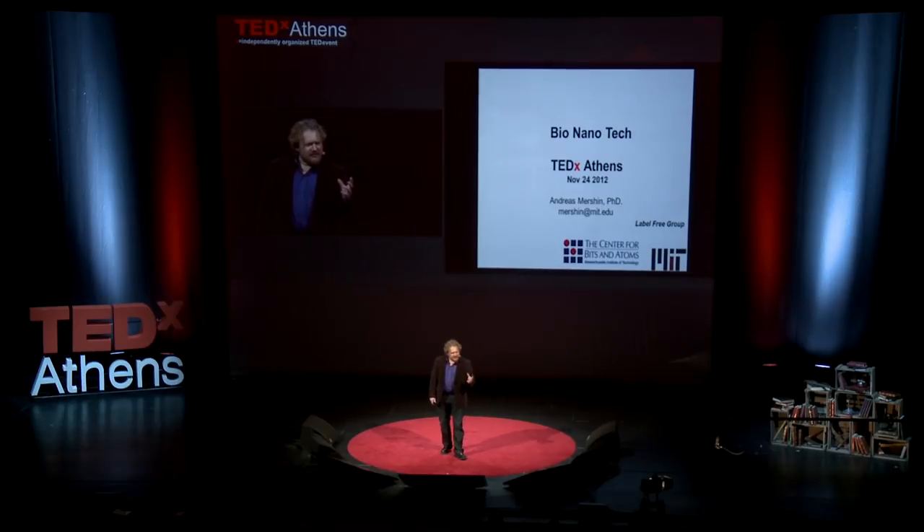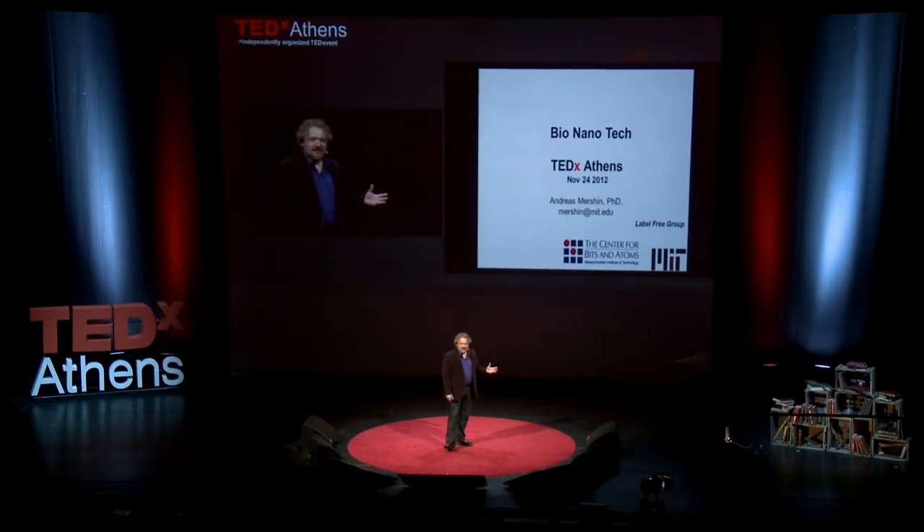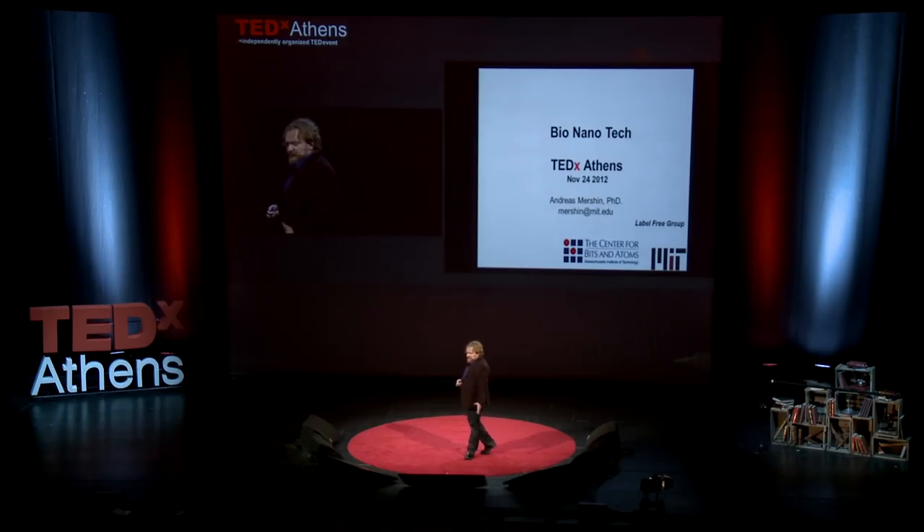What drives us mostly is curiosity. We've recognized that to understand something — just like Richard Feynman said — you have to first build it. If you don't know how to build a photosynthetic solar cell, you don't really understand photosynthesis. If we don't know how to build a bio-electronic nose to mimic a dog's nose, we don't really understand olfaction, the sense of smell.